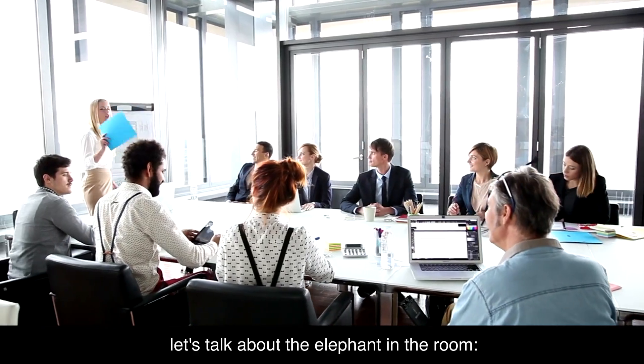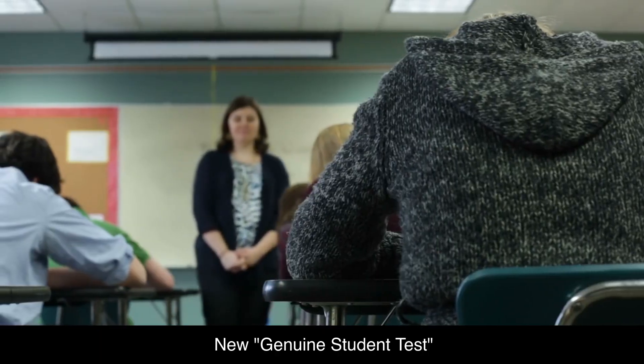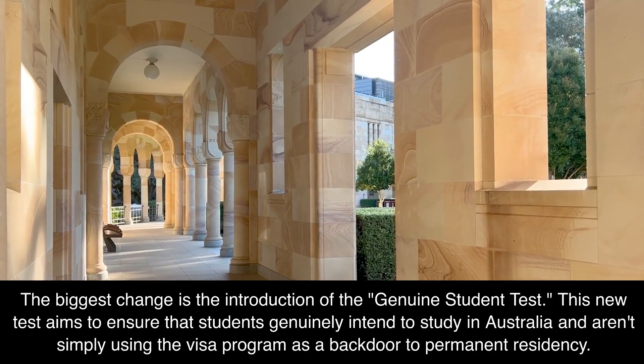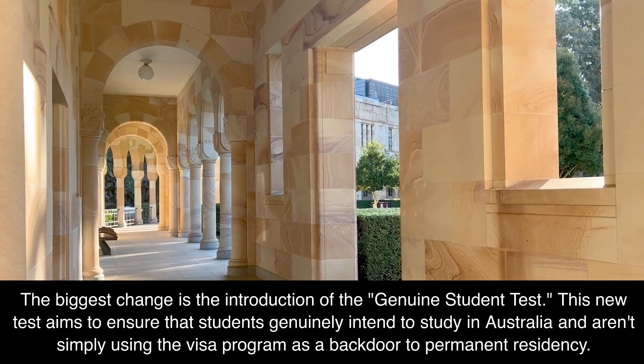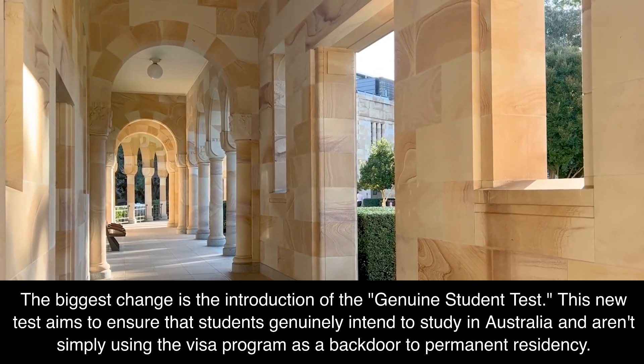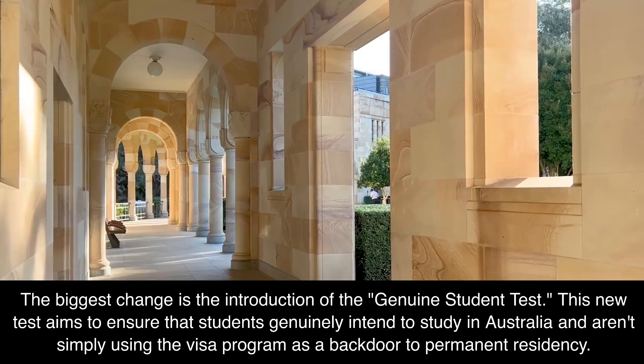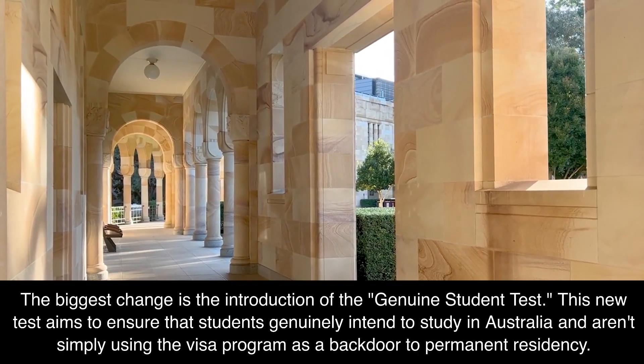Let's talk about the elephant in the room: the new Genuine Student Test. The biggest change is the introduction of this test, which aims to ensure that students genuinely intend to study in Australia and aren't simply using the visa program as a backdoor to permanent residency.